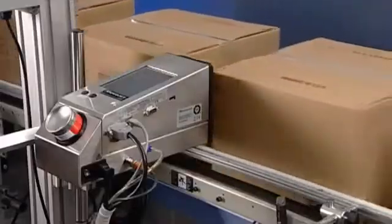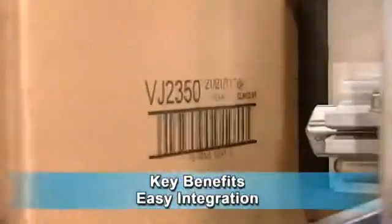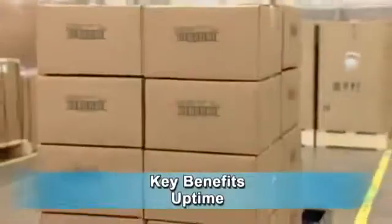VideoJet's 2300 series delivers consistent, high-quality print with ease of integration, reduced cost of ownership, and most of all, uptime peace of mind.